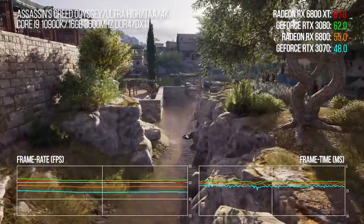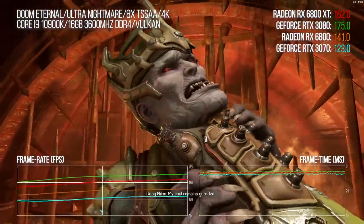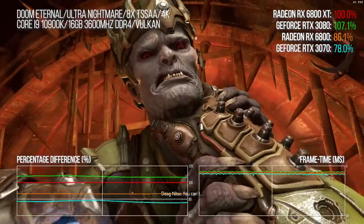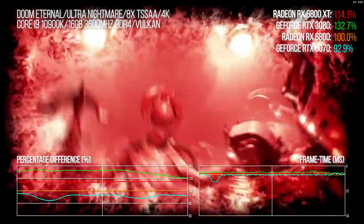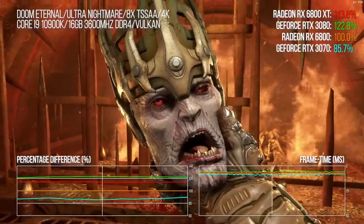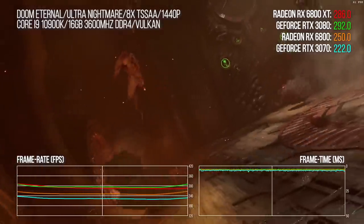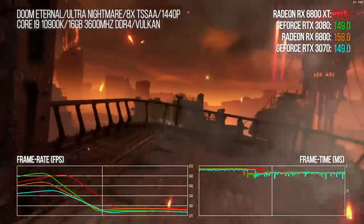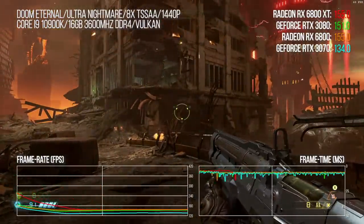Doom Eternal is another strong performer for Nvidia — it's basically a rinse-and-repeat situation, with the 3080 holding a 7-point lead over the 6800 XT. The non-XT again delivers a 14.5% lead over the 3070. This margin actually drops a bit at 1440p, which I think is because the 3070 is VRAM-limited with Ultra Nightmare textures at 4K for a portion of the benchmark. At 1440p, the 3080 still beats the 6800 XT but with just a 3.5% lead. When you're paying $700 for a card, a $50 price reduction for a competing product isn't particularly swaying.